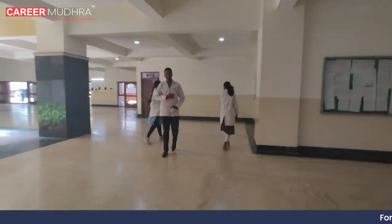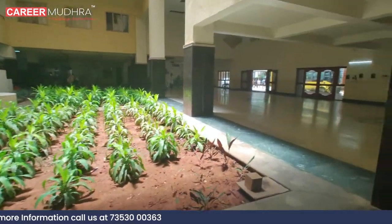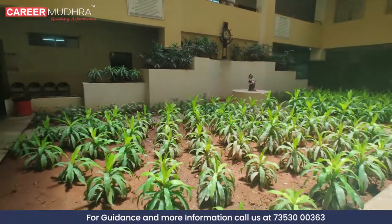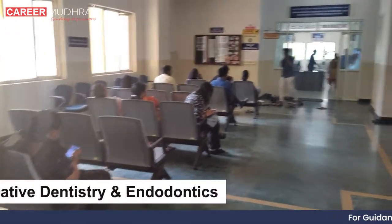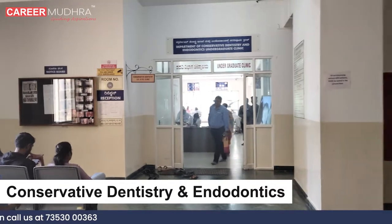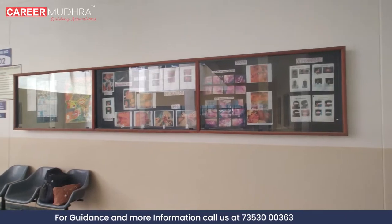The college campus is impressively expansive and the facilities are consistently maintained, ensuring a clean and orderly environment — making it an ideal setting for students pursuing dental studies. This is the conservative dentistry and endodontics department, where the patient flow is quite robust, providing ample opportunities for students to gain valuable practical experience in dental procedures.